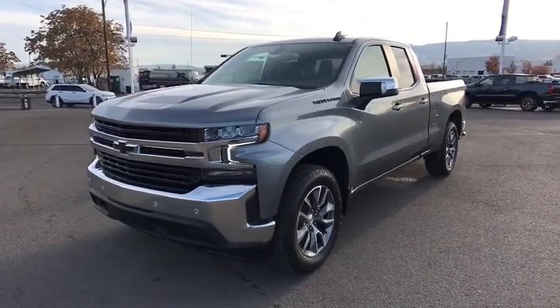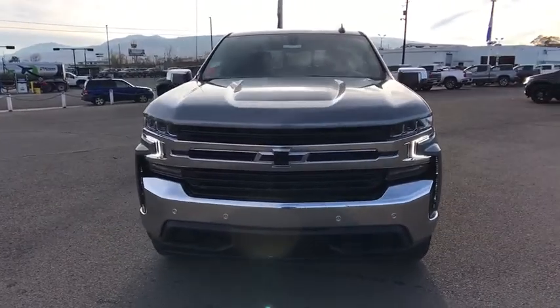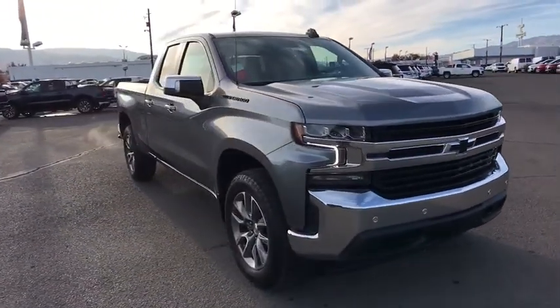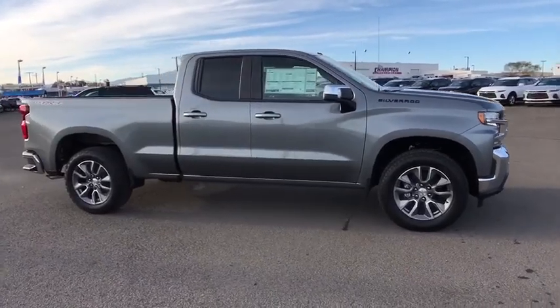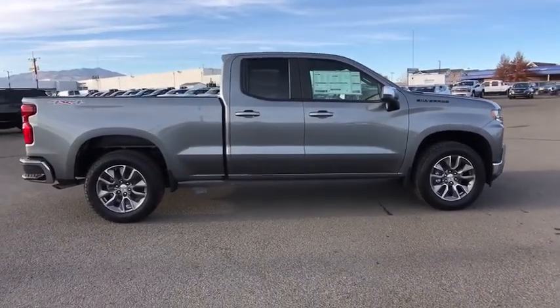Looking for the right vehicle? Check out the 2021 Chevrolet Silverado 1500. The Chevy Silverado 1500 is the perfect combination of functionality, reliability, and technology. The impressive interior is simply another reason that the Chevy Silverado is a top choice among truck buyers. Here are some of this vehicle's great options.